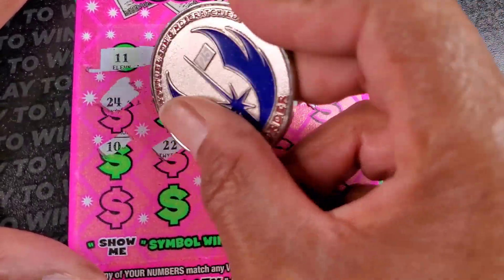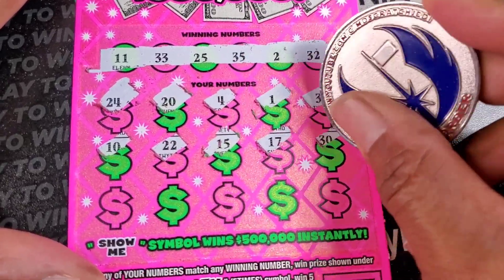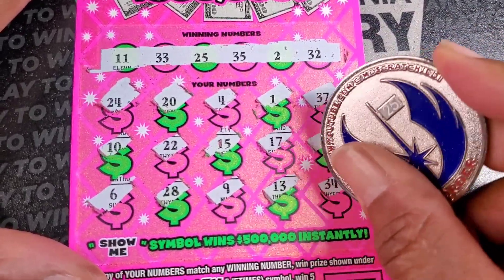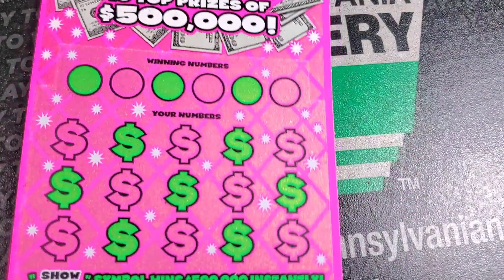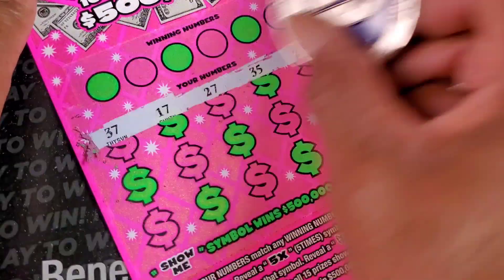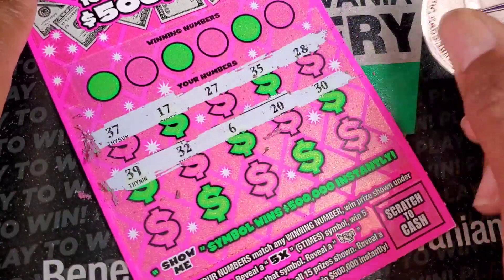I feel like once you see that 1 and 11 on a ticket it's probably not going to win, but hopefully I'm wrong. 17 and 30, 6, 28, 9, 13, 34. I'm gonna have to start paying attention to that. Ticket number 13 - let's do a symbol hunt because this ticket loves to give up those beautiful 5x symbols, one of the better symbols out there.